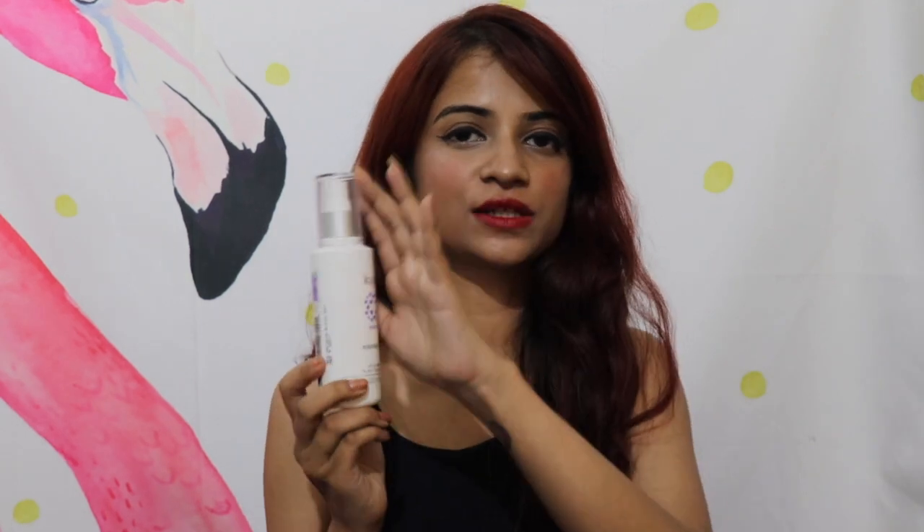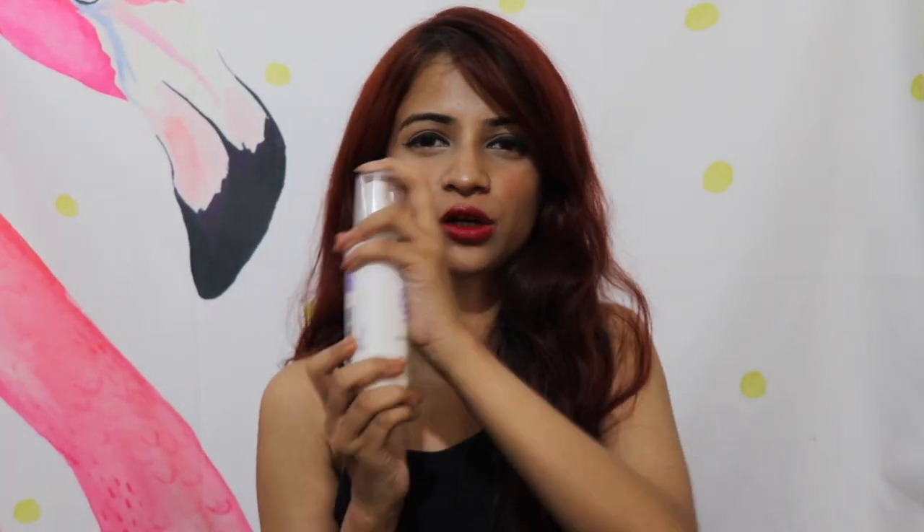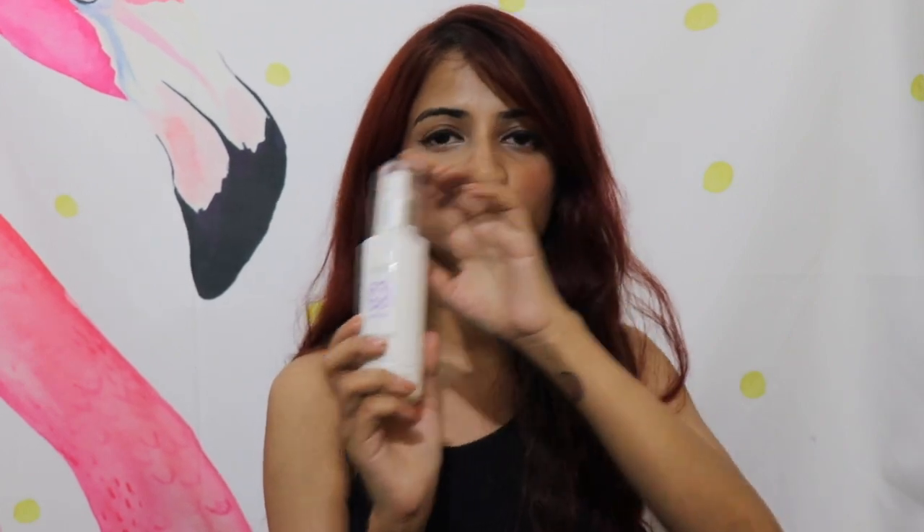The next product is a toner by Kaya — it's a purifying toner. The reason I like this product so much is that it has a spray mechanism. With most toners you have to use a cotton pad, but here you can directly spray it on your face. After removing your makeup or cleansing your face, and before moisturizing, you just spray it on and you're good to go.